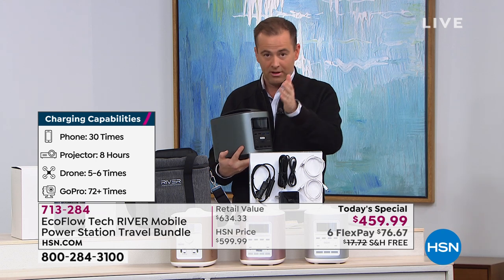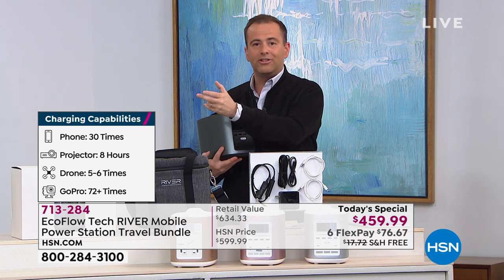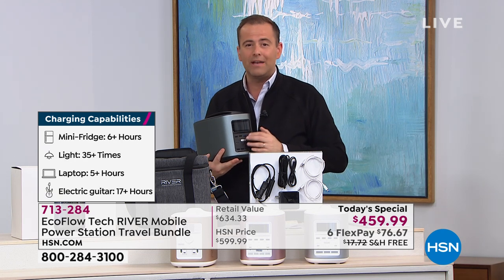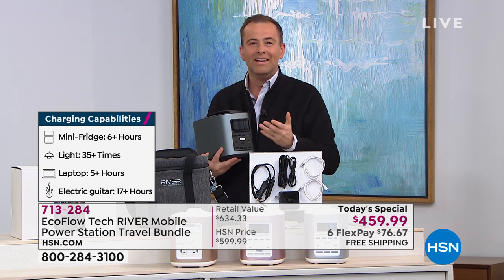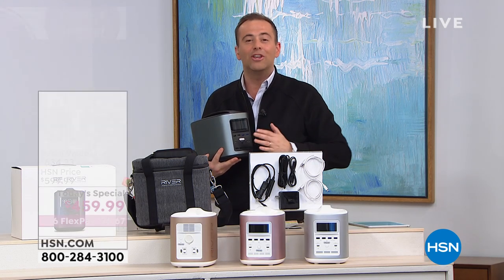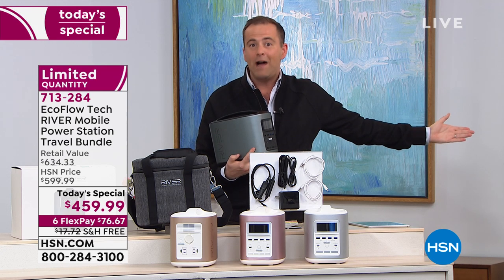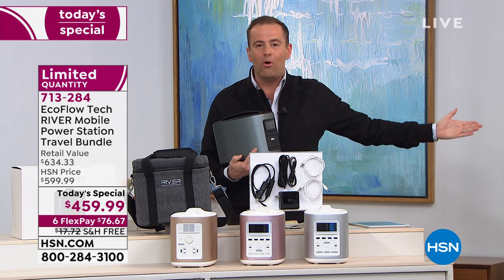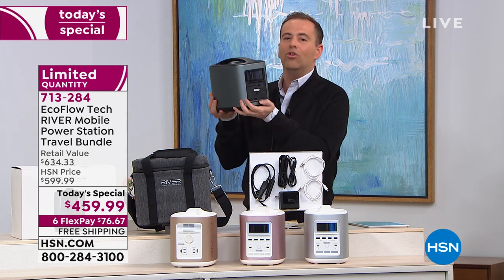In a power outage, you can have news, weather, information, connect with friends and family, and be able to email somebody. Justin painted the picture out camping — powering up the bug zapper and all those other wonderful things. You might take this to the beach this summer, and more importantly, for the rest of forever, you will have this in your home.